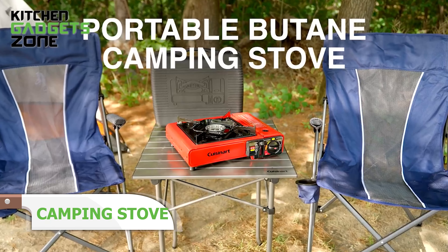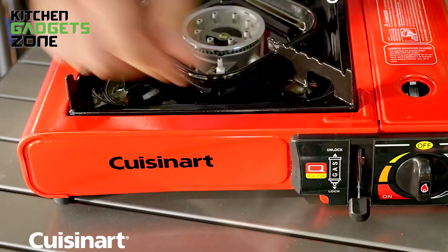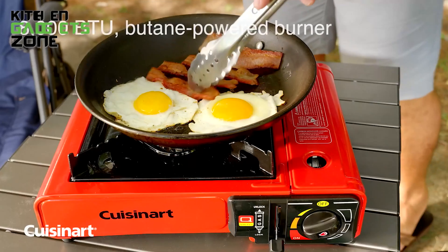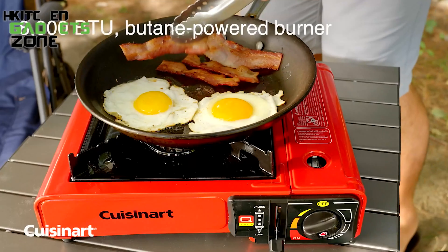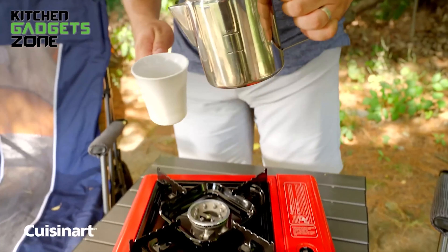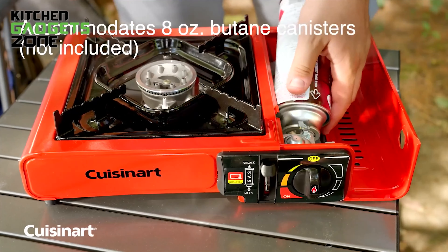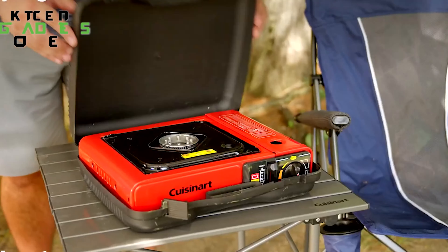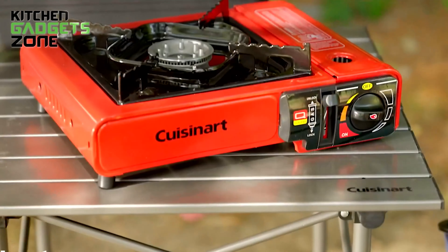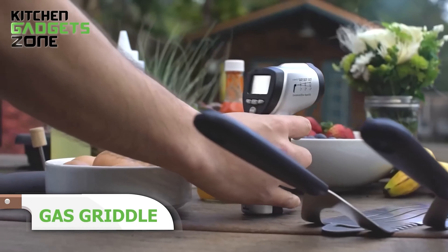Perfect for any camping trip or tailgating event, presenting the Cuisinart Portable Butane Camping Stove. This innovative butane stove accommodates pots and pans ranging from 5 to 10 inches in diameter, allowing you to prepare a variety of feasts wherever your adventure takes you — indoors and outdoors. The rust-proof aluminum burner delivers up to 8,000 BTUs of cooking power with a run time of 1.25 hours using a 1.8-ounce butane canister. The butane canister nests neatly into the integrated fuel compartment and locks in place for added safety. The stove is perfect for camping trips and outdoor parties.